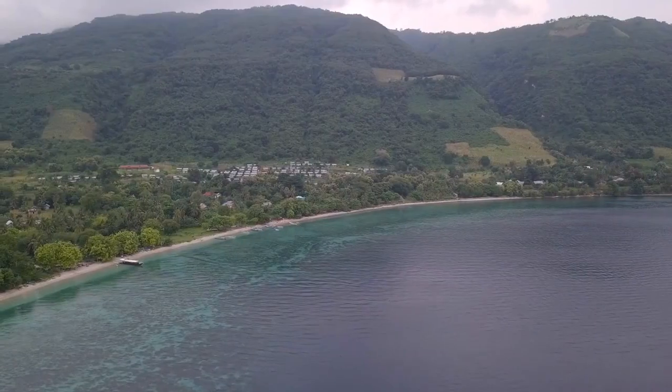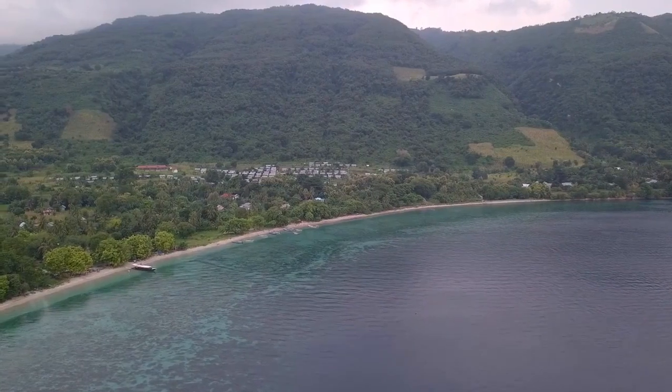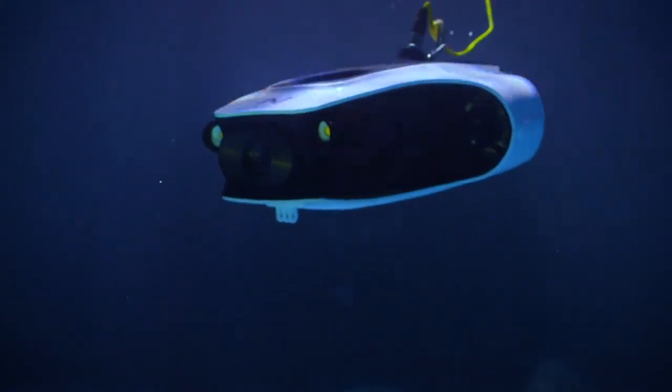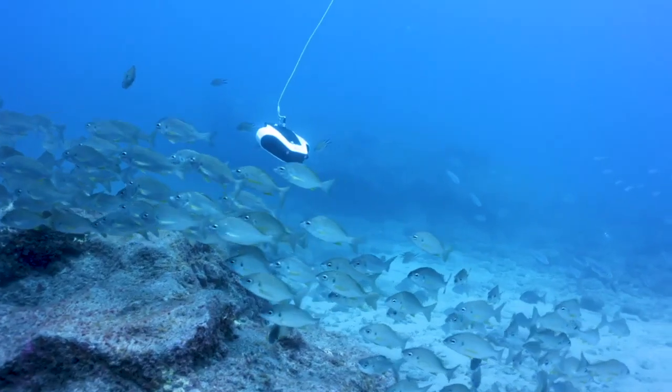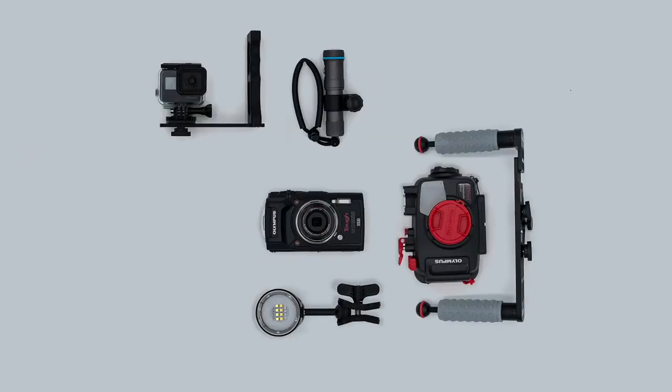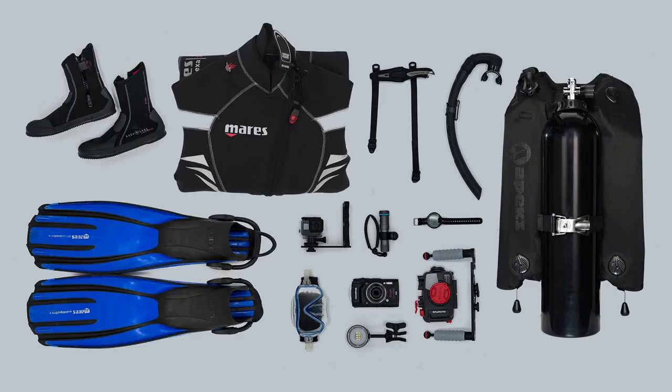Remember the old days when you saw a stunning view of the ocean and wondered, what would that look like from underwater? Now, you have Novadex Mito to see it for yourself. Before Novadex Mito, if you wanted to record images underwater, you needed a camera, a waterproof housing, and a heap of diving equipment to get into the water.